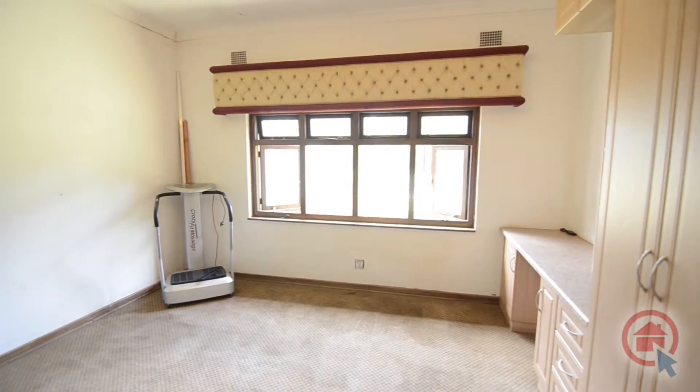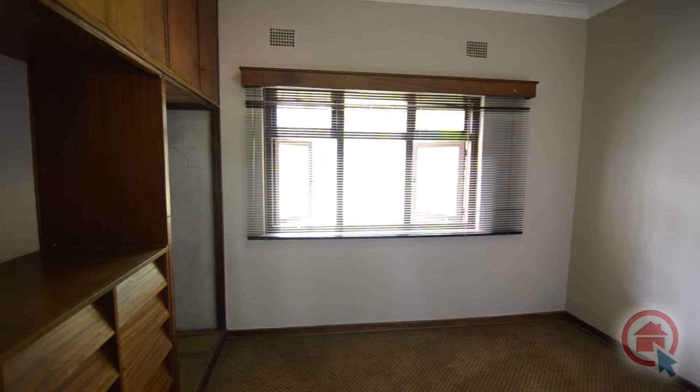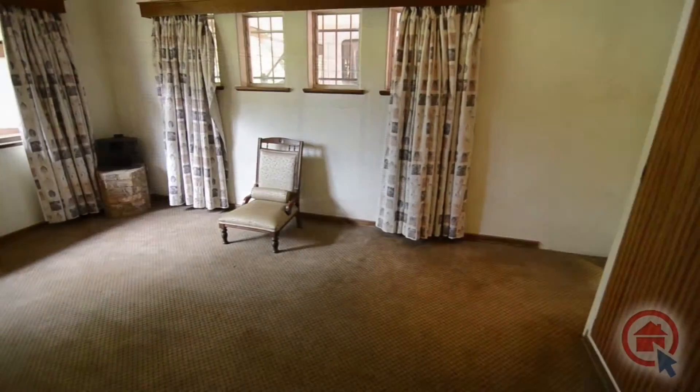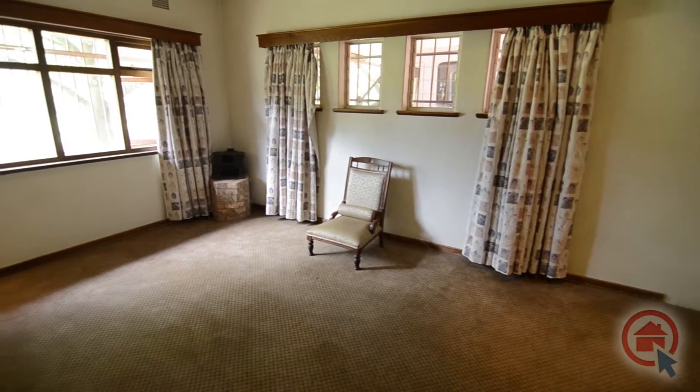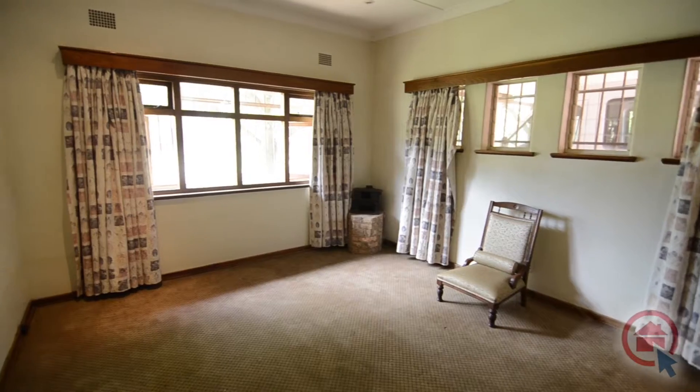The carpeted bedrooms are spacious and feature built-in cupboards as well as large windows providing ample natural light. The main bedroom is spacious and features ample built-in cupboards, large windows providing ample natural light and an ensuite bathroom.